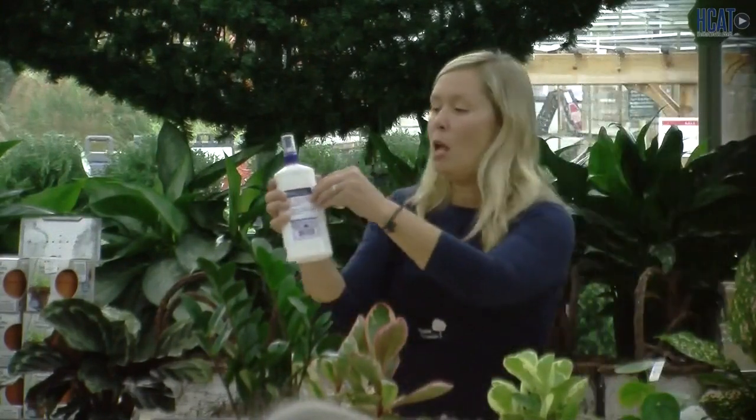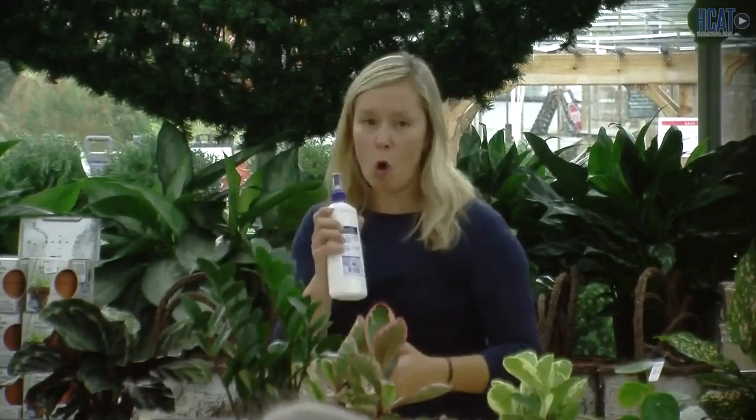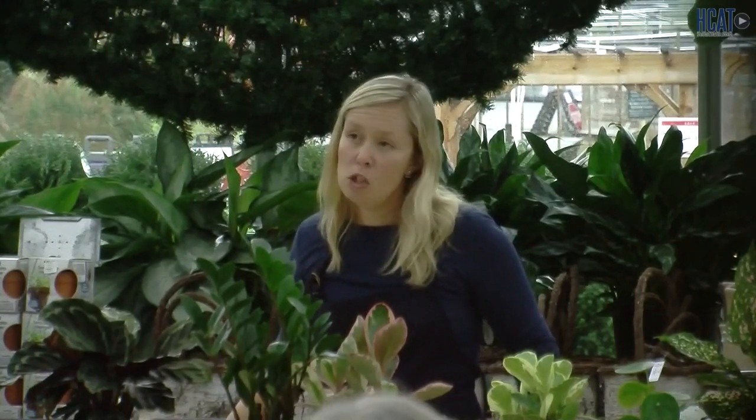Be sure that you really go through that label — you'll find most information on the back, and most products have a peelable label that opens up for full instructions. Any questions, always ask one of us here in the garden center. I highly recommend going through the instructions of use with one of us.